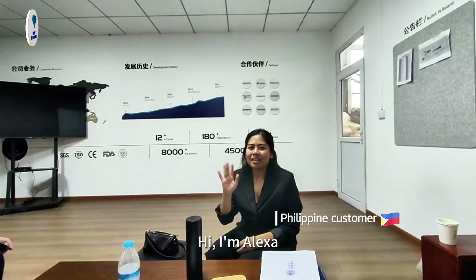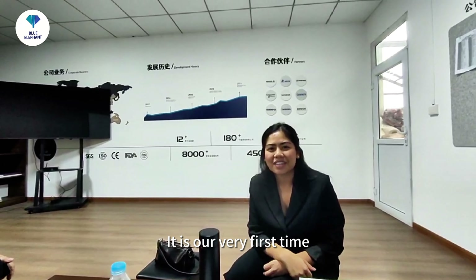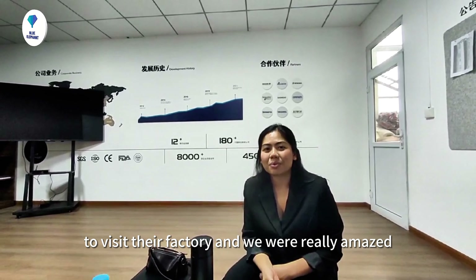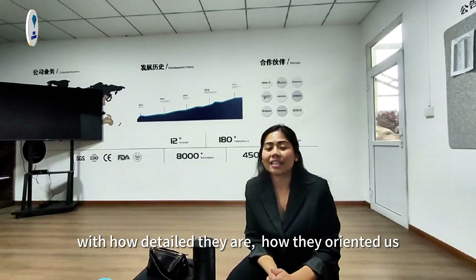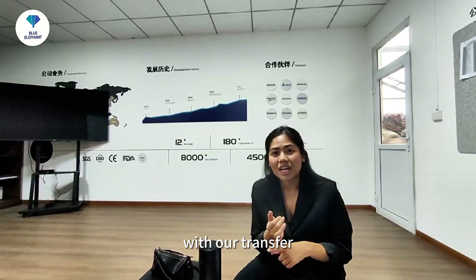Hi, I'm Alexa. I'm here right now at the Blue Elephant factory. It is our very first time to visit their factory and we were really amazed with how detailed they are and how they oriented us.